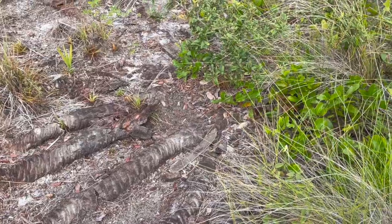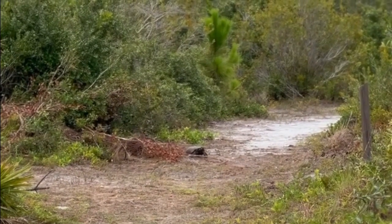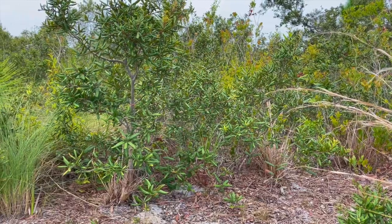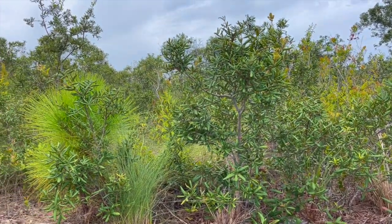As fascinating as the habitat that they call home, the wildlife of the scrubby flatwoods can be found utilizing the protective cover of the low-growing plants to move across the landscape. When you really look, you may be amazed at what you find.